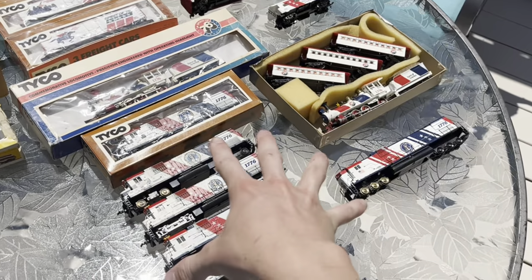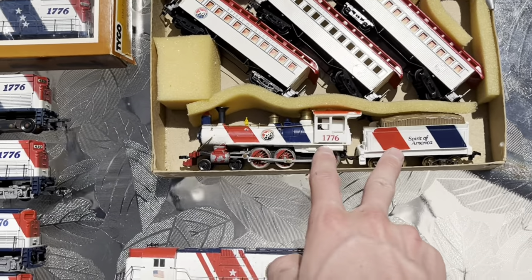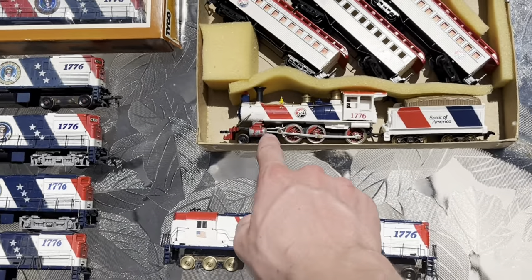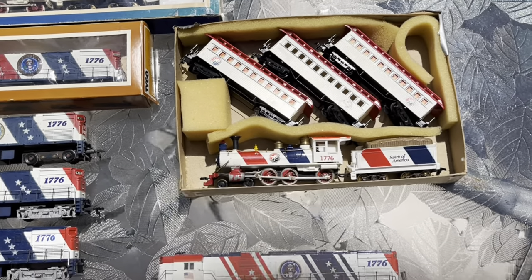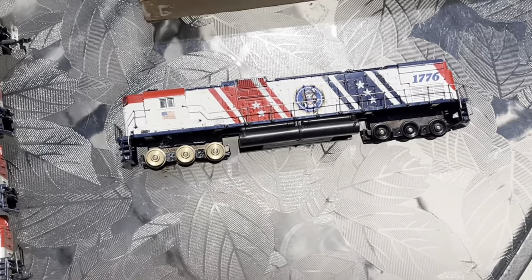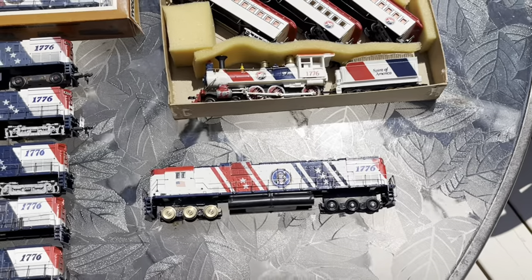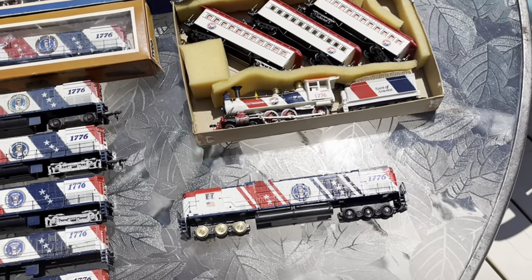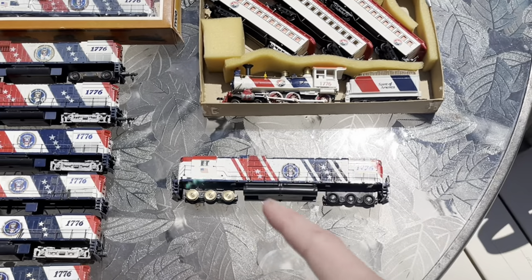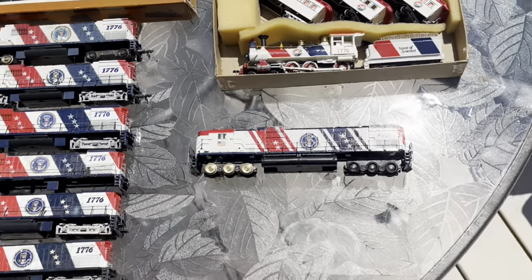Now moving on to the Tyco stuff, starting with the oddballs. We have the Spirit of America 460 — this one's in worse shape than the other, it doesn't have the correct funnel and the cylinders are very chipped. I may repaint those eventually. Then we have the only Tyco Spirit of 76 Alco 630 I own, which is baffling to me — I was only able to acquire it through a trade a very long time ago. Believe it or not, the only thing from Tyco's Spirit of 76 collection I'm still missing is the set of F-units, and I have not been able to get my hands on a set for literally years.